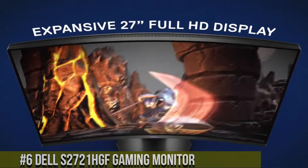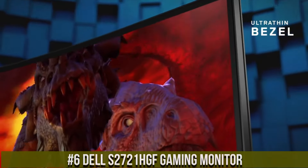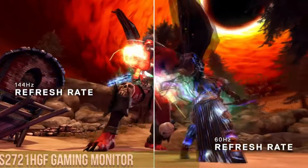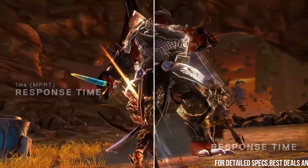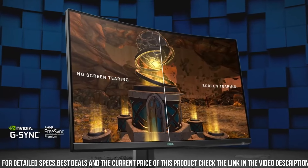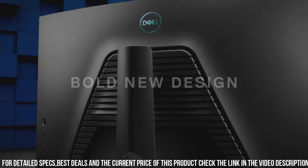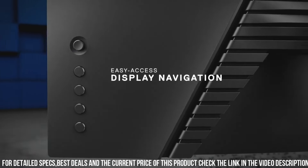Number 6: Dell S2721HGF Gaming Monitor — where gaming prowess meets visual excellence. Featuring a 27-inch full HD display and a lightning-fast 144Hz refresh rate, this monitor immerses you in smooth and responsive gameplay. The S2721HGF boasts AMD FreeSync technology, eliminating screen tearing and stuttering for a seamless gaming experience.